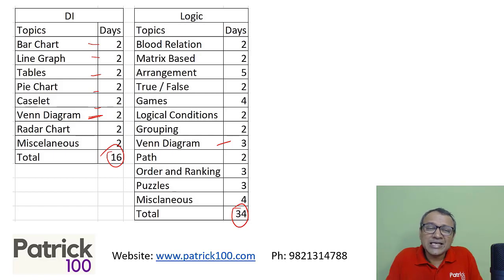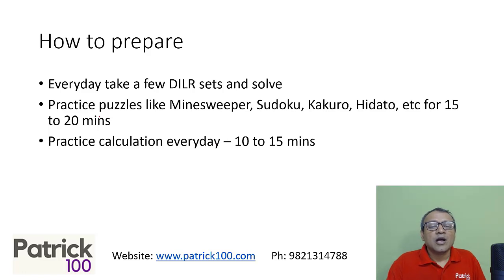If required, you can spend fewer days on the syllabus — maybe just one day per topic to get familiar — and move to the second stage as early as possible. That's also okay. Every day, take a few DLR sets to practice and become familiar. The more you practice, the more comfortable you become, and that really helps.